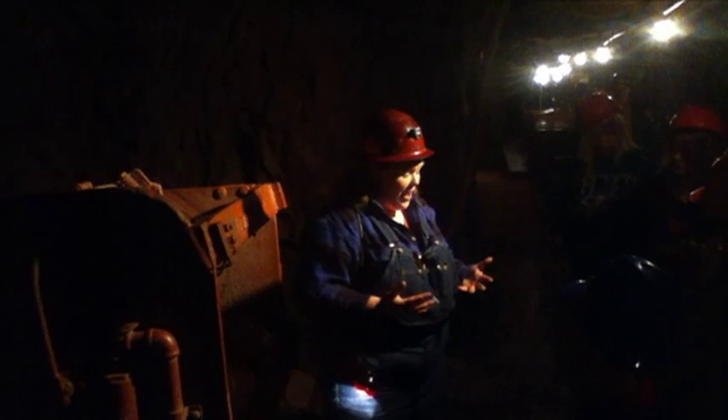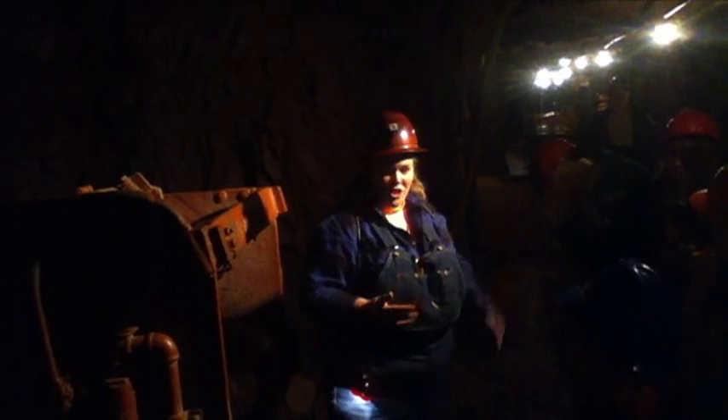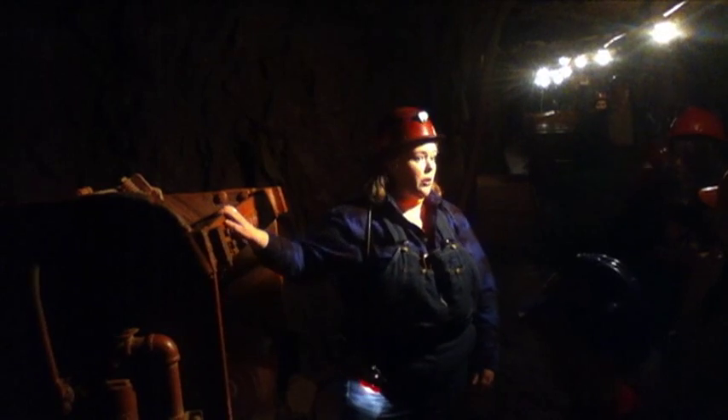In 1936, this is what it would have looked like down here. Now, as time went on, technology changed — and along came this ore loader.